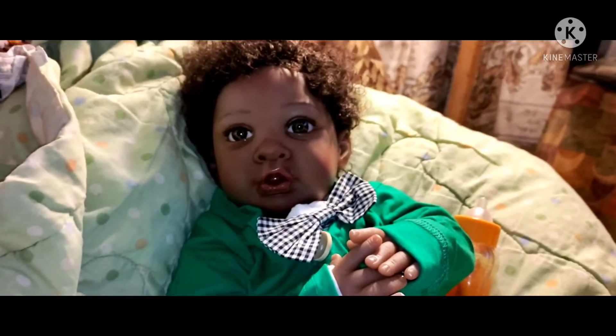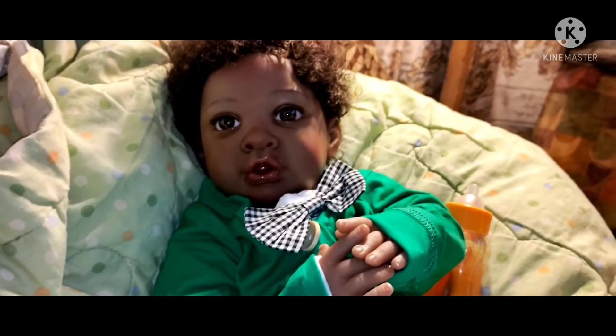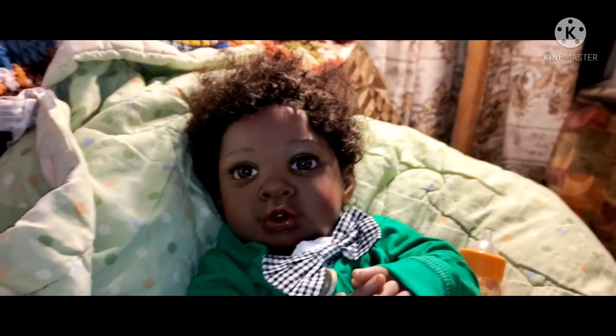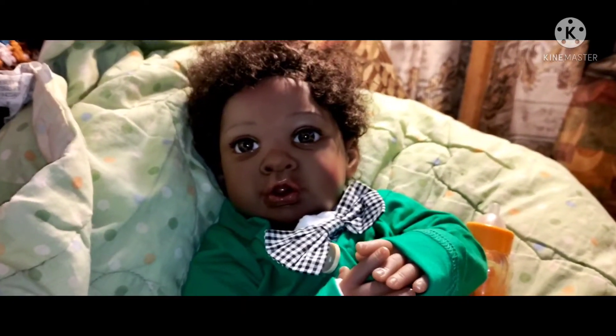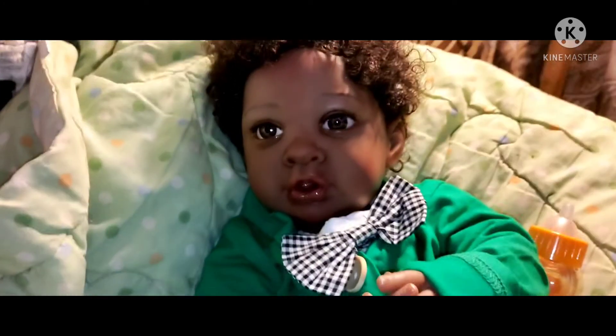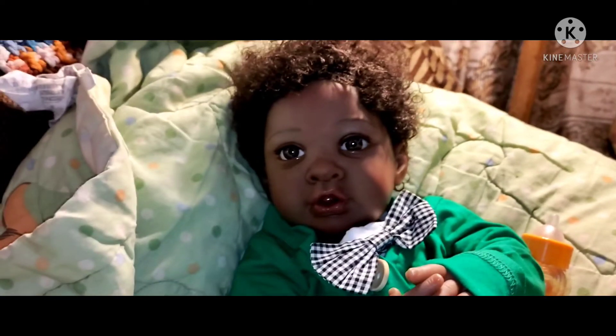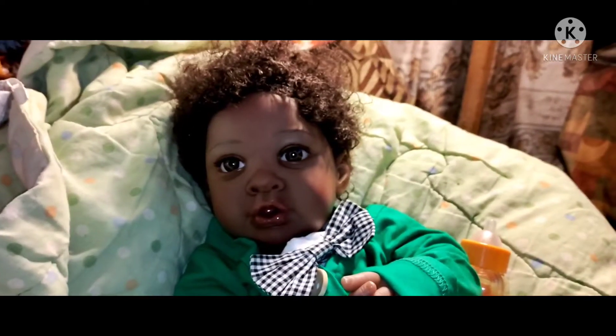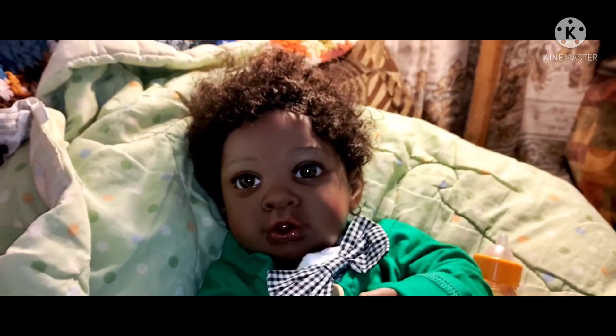Hello everyone, my dolly friends! How are you? I have missed you so. I am back with another video just to show you guys a new addition to my nursery. He doesn't have a name yet, but I wondered if some of you recognize this little boy. If you don't, this is a Paradise Galleries baby.